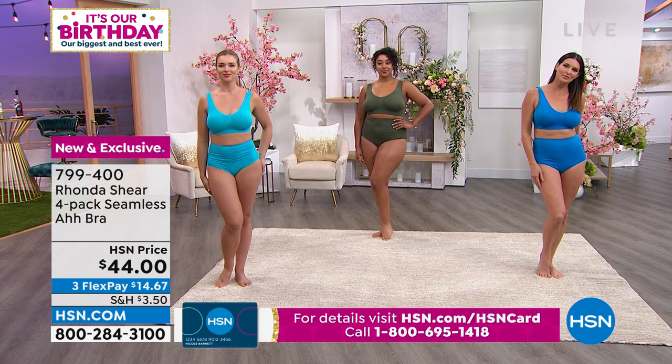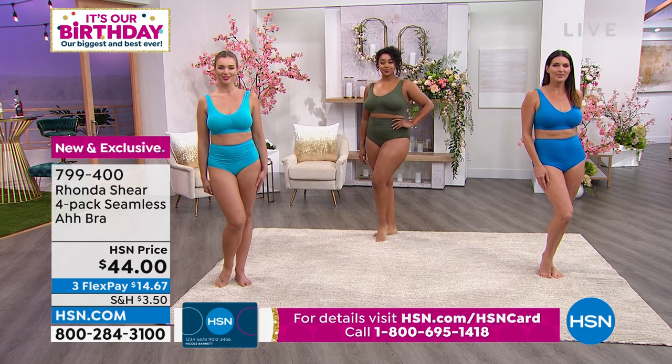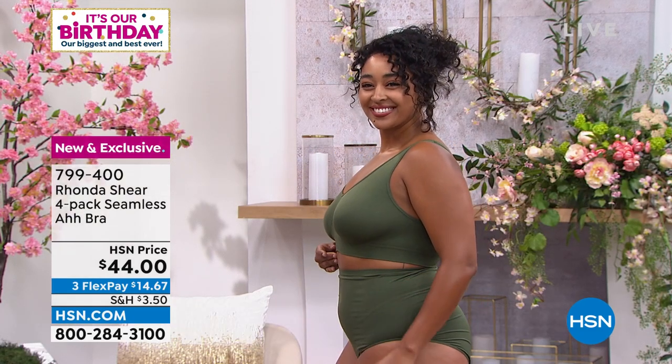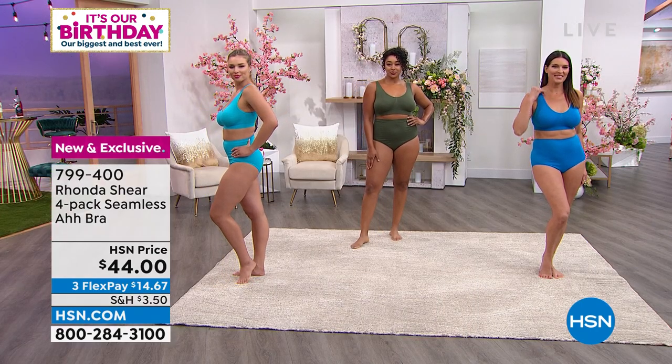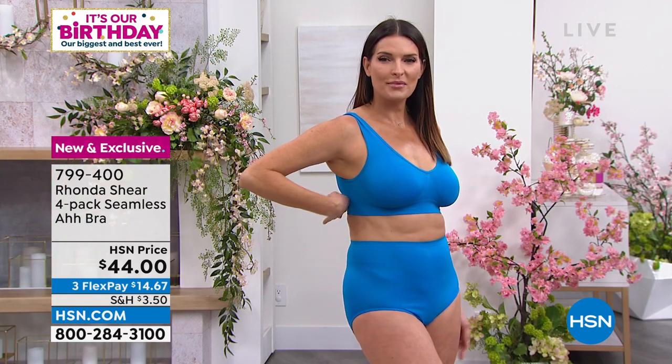Look at all three girls looking great — Kenya in the middle wearing a 1X, Dogmaro wearing a medium, Angie is medium as well. That's a true testament: you can be different body types, different heights, different cup sizes, and you just go with your top. It's a great universal bra, and you'll see why so many women continue to love them.